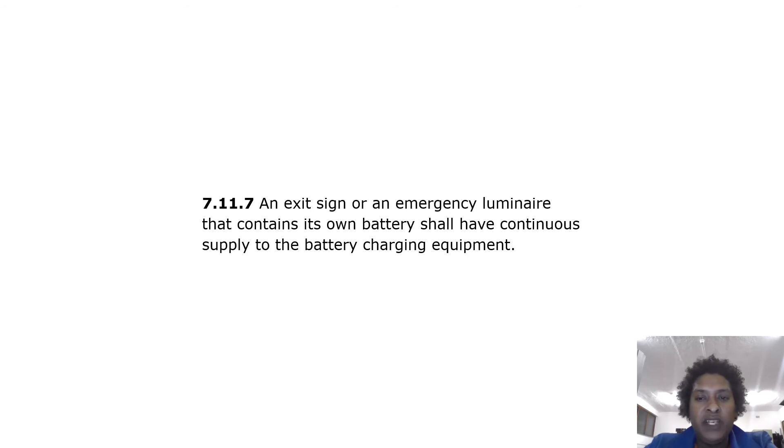Exit signs shall be illuminated by the safety and emergency lighting systems. An exit sign or an emergency luminaire that contains its own battery shall have a continuous supply to the battery charging equipment.